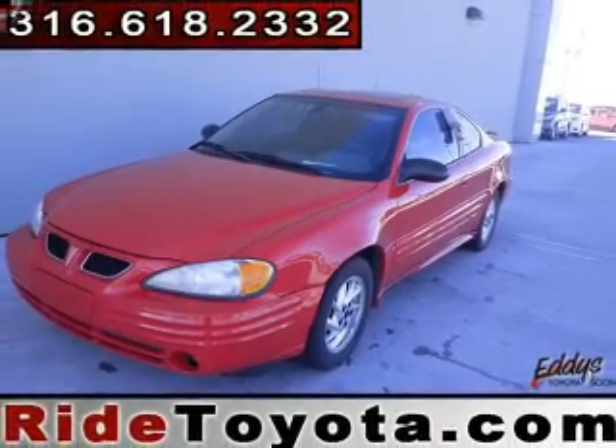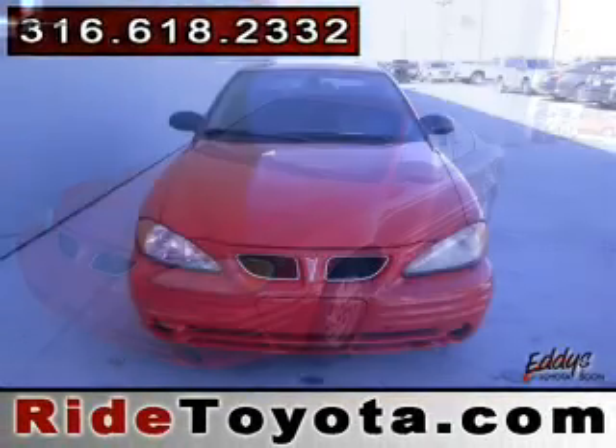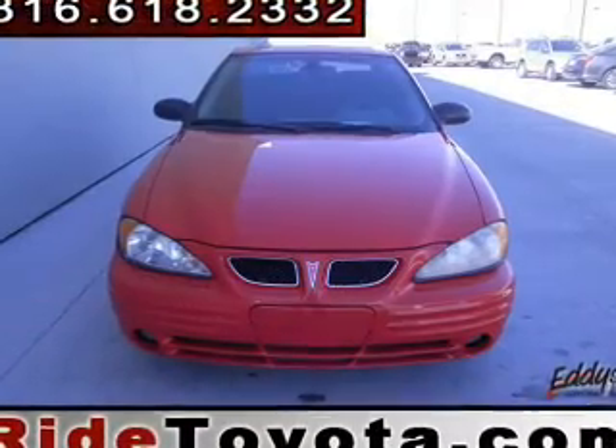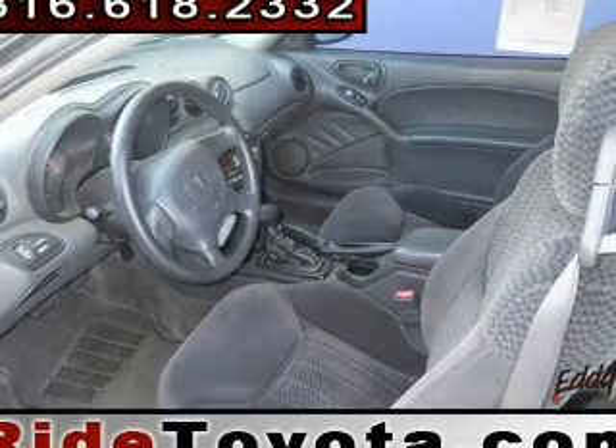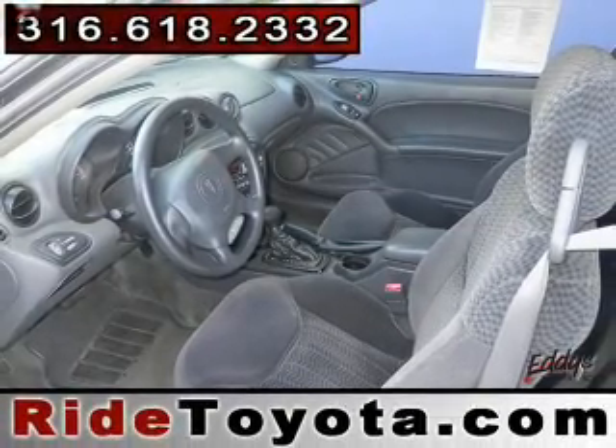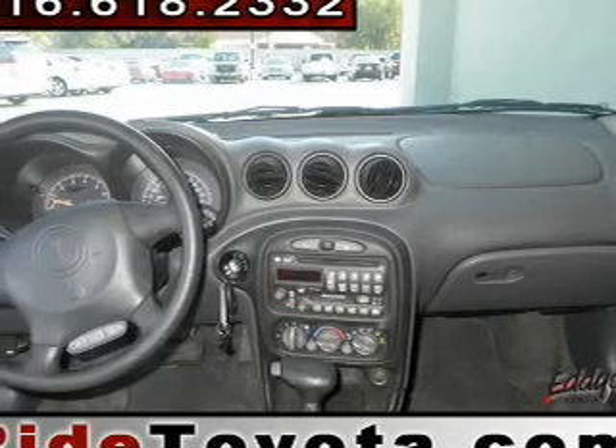Anti-lock brakes help you bring your vehicle to a safe stop. Plus enjoy these notable features included in this vehicle: power door locks, power windows, cruise control, an AM FM stereo with a CD player, power mirrors, power steering, and an adjustable tilt steering wheel.